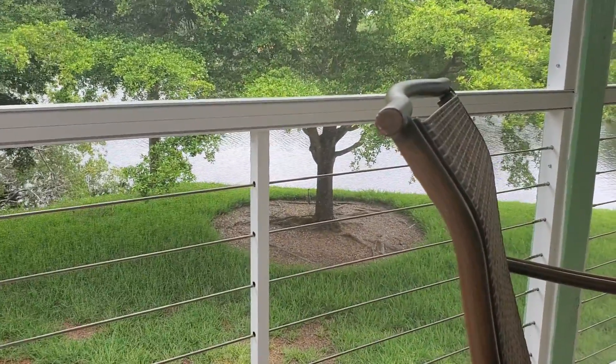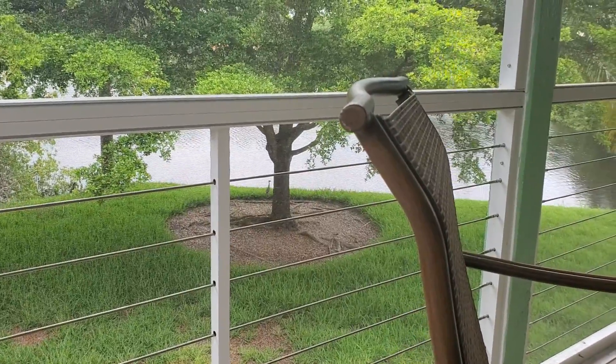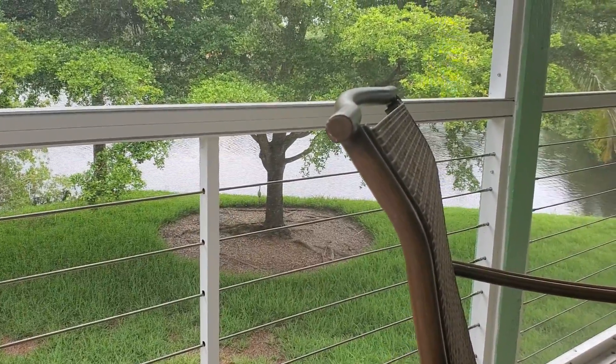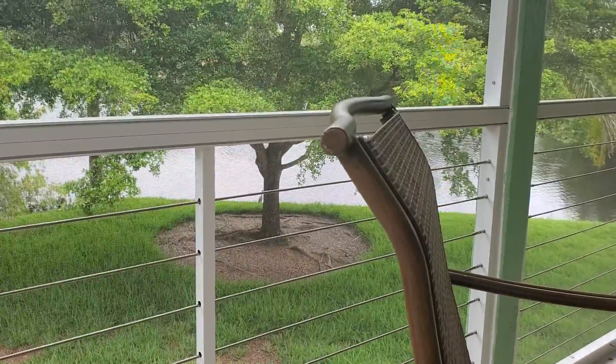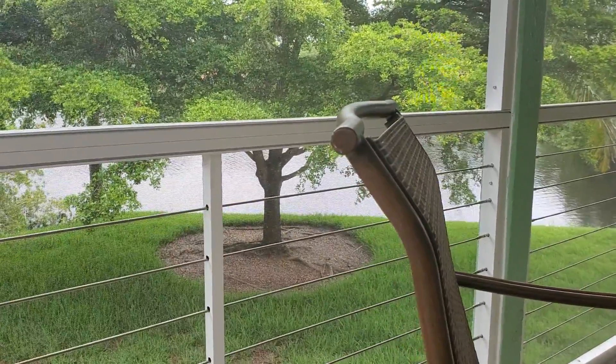He's peeking back out around the trunk of that tree and he's going to make his way down the lake bank and try to find himself a little something to eat, because I'm figuring mom and dad aren't showing up with the food as much anymore.